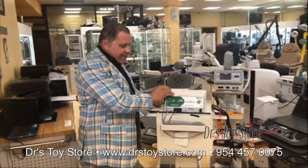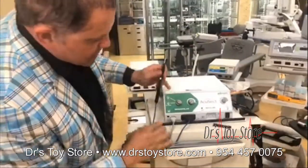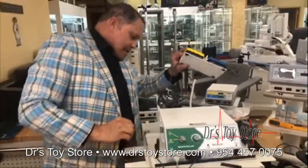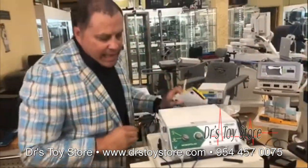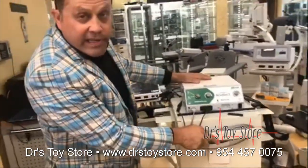This one here has got the hand piece, comes with the grounding pad, foot pedal, and then there's a grounding pad which is right here. This also has a very convenient nice stand.